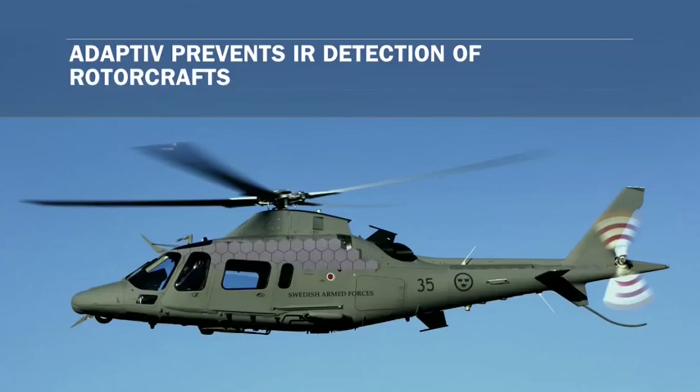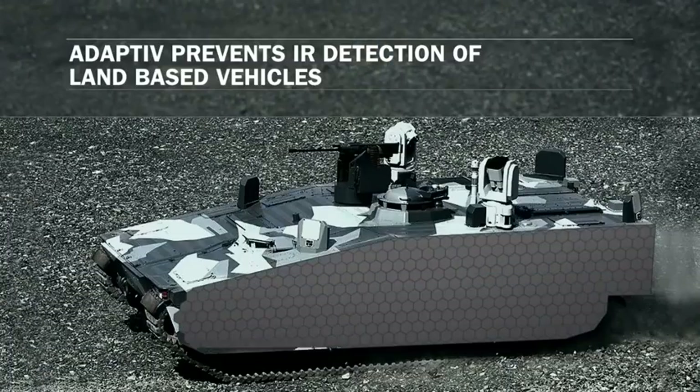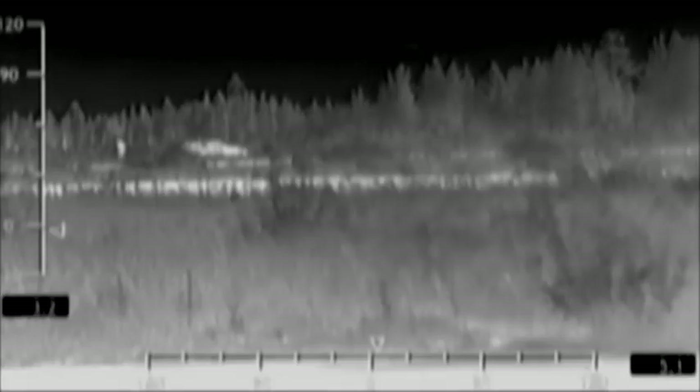Not limited to ground vehicles, Adaptive can be applied to aircraft, naval vessels, and fixed installations. As far as we know, military vehicles can't yet be made invisible to the naked eye — but if they can, the military isn't talking.